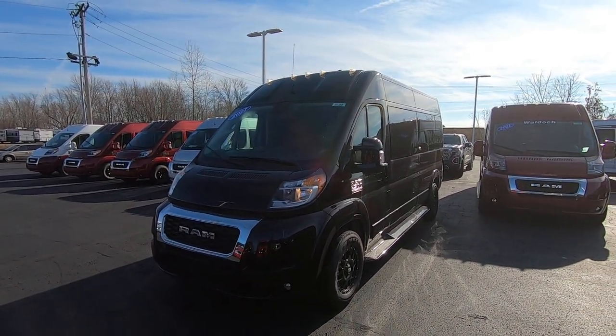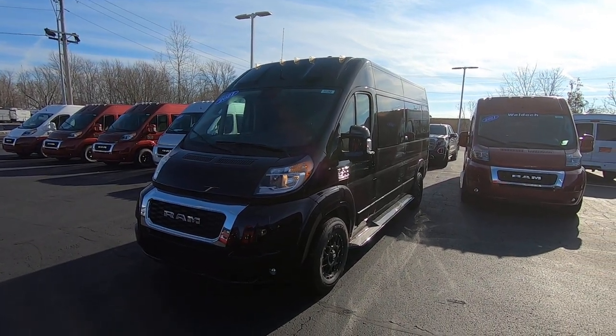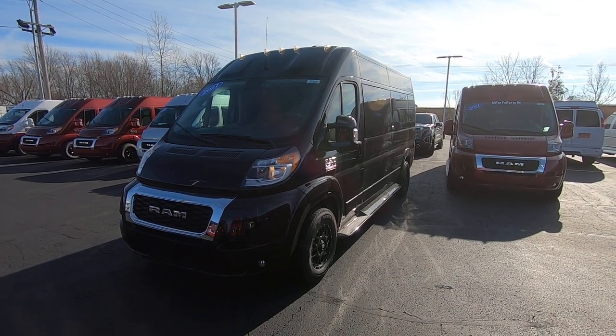Hello everybody, Lucas Purden here from Paul Sherry Conversion Vans in Piqua, Ohio. Today I'm highlighting a new arrival to the dealership, stock number 30388T.